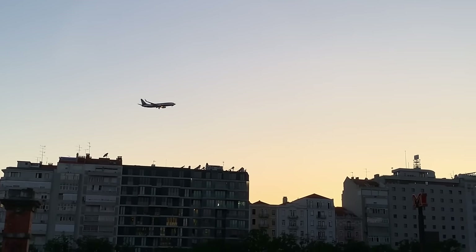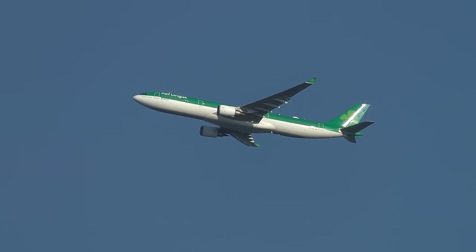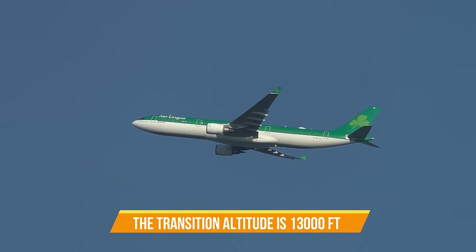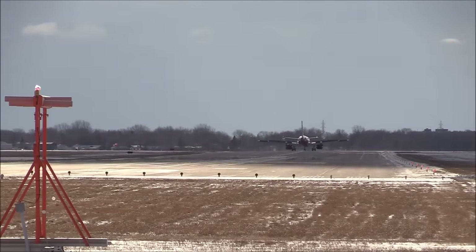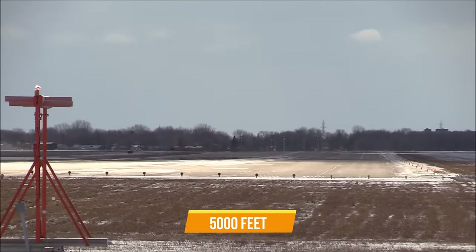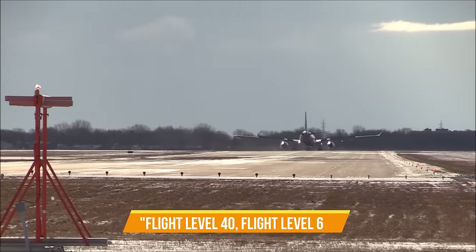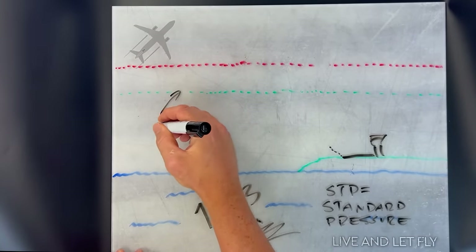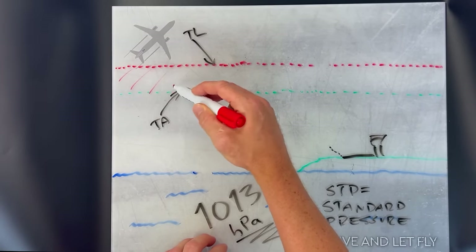But are the transition altitude and transition level the same thing? It depends on the country. In some places they may be the same; in others they're different, but they are still fixed numbers. For example, the transition altitude might be 13,000 feet and the transition level flight level 150. The most complex scenario is where the altitude is a fixed number — for example, 5,000 feet — and the transition level changes based on local QNH values: some days it may be flight level 40, on another it may be flight level 60. When the transition altitude and transition level are not the same, it creates the transition layer — the airspace between these two boundaries. This is a no-go area, a twilight zone, where no pilot shall ever go.